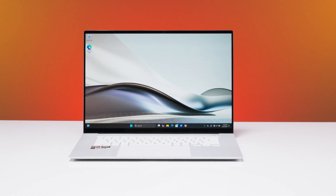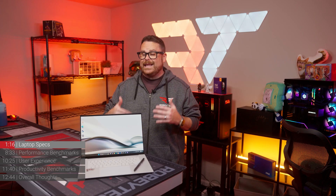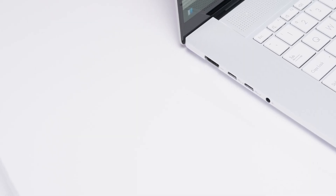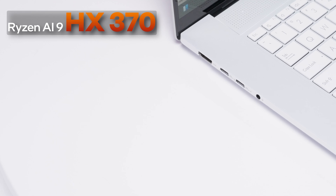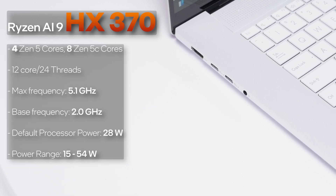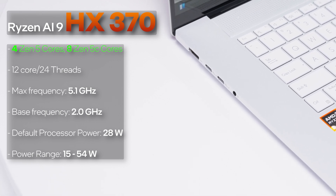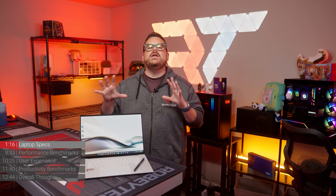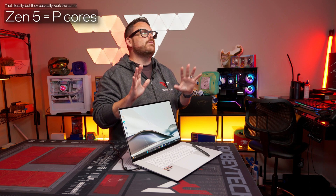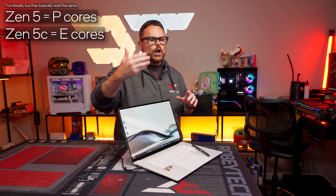As for the cost, the model we're looking at has an MSRP of $1,699.99 at the time of this video, which is incredible when you start looking at what's inside. Starting with the CPU, our version of the ZenBook S16 has AMD's new Ryzen AI 9 HX370 processor. You may note that it has two different types of cores: Zen 5 and Zen 5C. You can think of these like Intel's P-cores and E-cores at a very high level — the Zen 5 cores are your performance cores, while the Zen 5C cores handle lower-powered tasks.